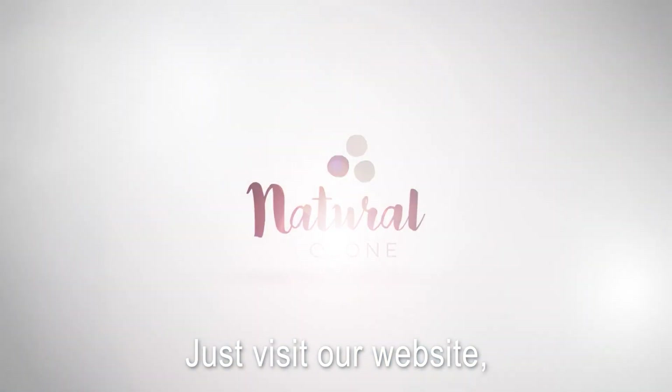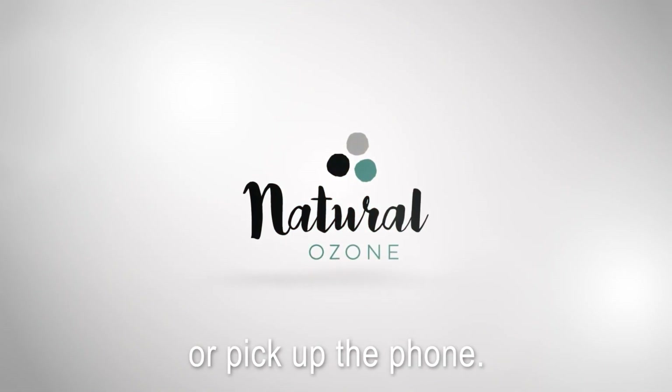Want to know more? Just visit our website, flick us a message or pick up the phone.